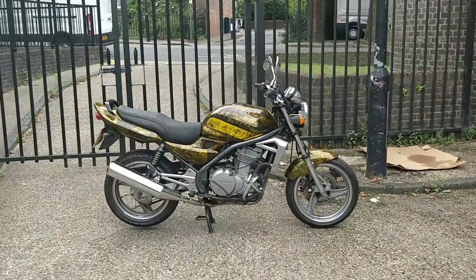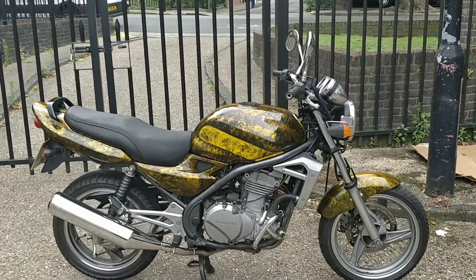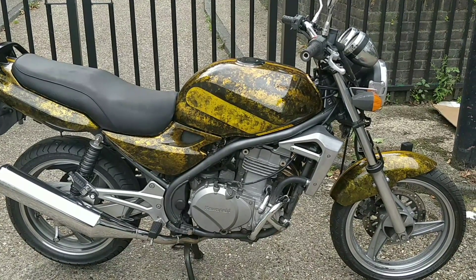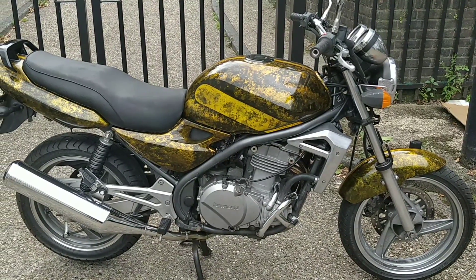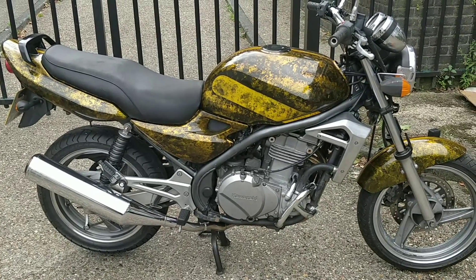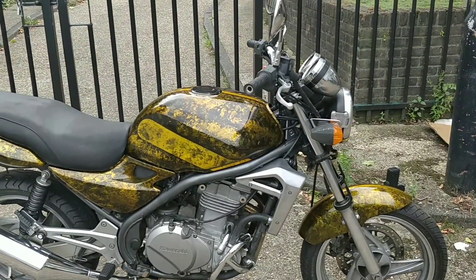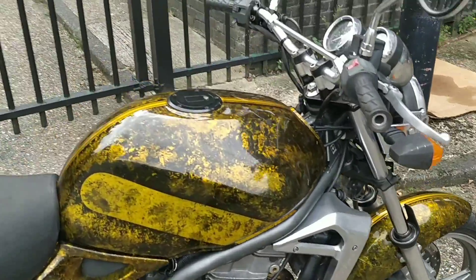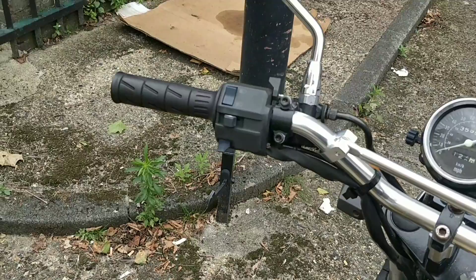Look at this beauty. What an absolute stunner. Look at that exhaust. The paintwork. Hopefully it fires up first kick — I'm sure it will.